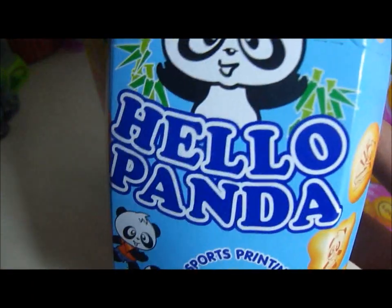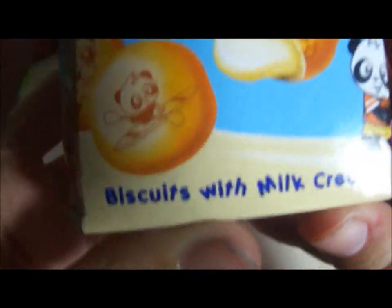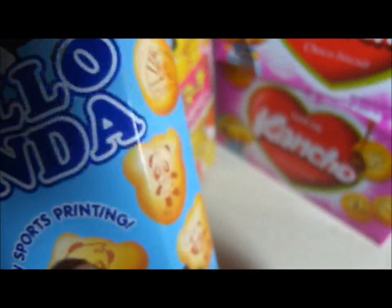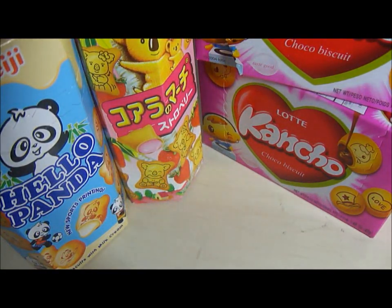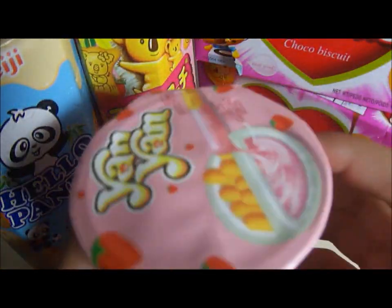I also got my first ever Hello Panda biscuits, which I've wanted to try for a long time. I got the biscuits with the milk cream inside and they have the panda outline on them.